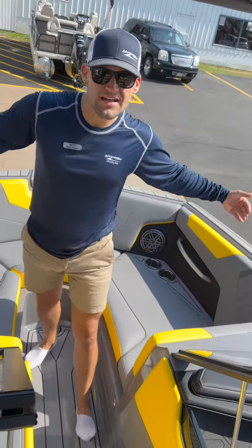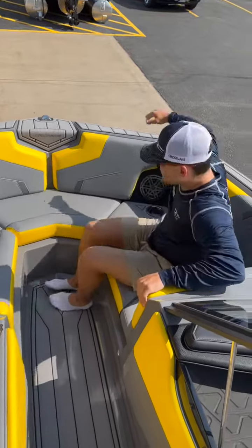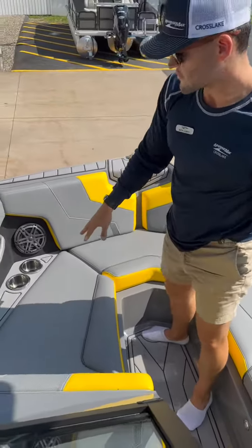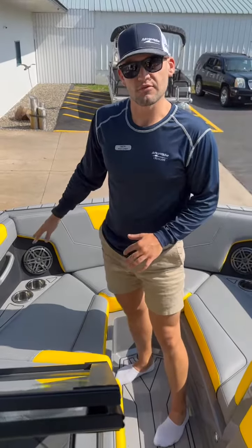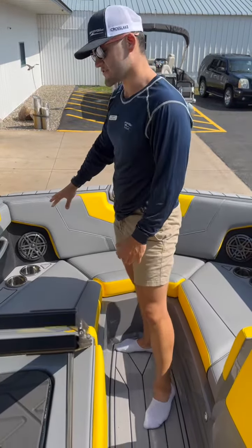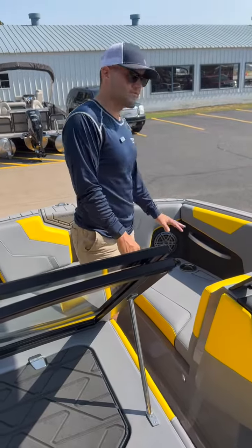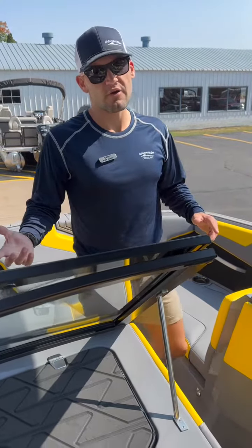The very wide bow makes it really nice to be able to lounge in this boat. LED cup holders throughout, and your JL Audio speakers in the front as well. We've got storage under each of these seats in the front of the boat.